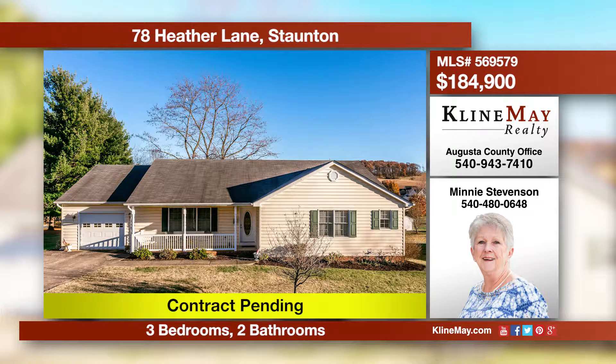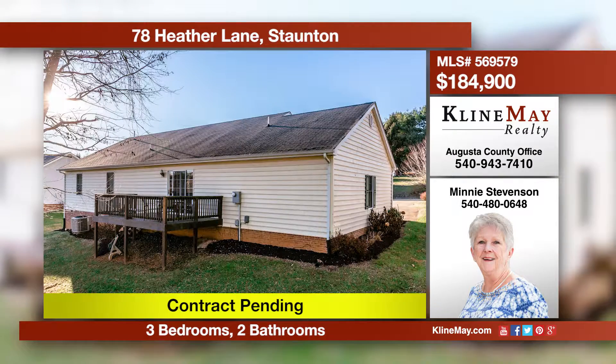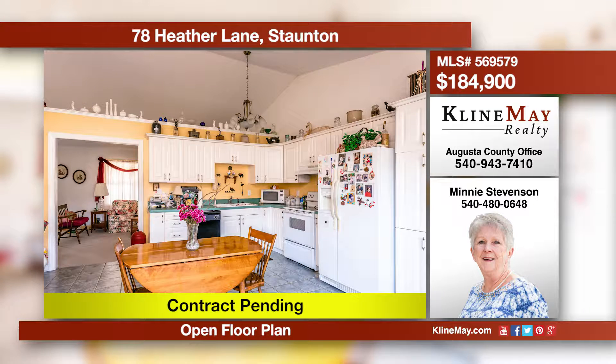This home boasts a front porch and back deck perfect for taking in a beautiful sunrise or sunset. The spacious living room features a corner fireplace and opens into the combination kitchen dining room. The tremendous master suite boasts plenty of closet space. Call Minnie for more information.